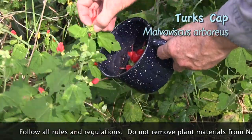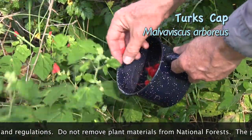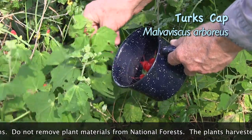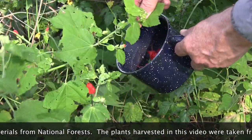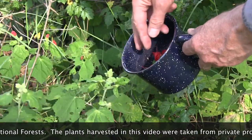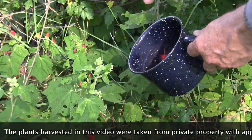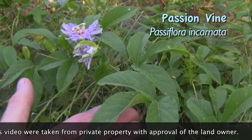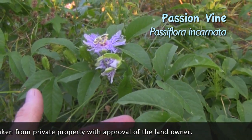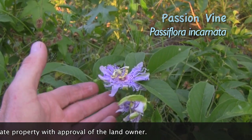American Beautyberry bushes keep the mosquitoes away. Turk's Cap provides edible greens. The flowers are sweet, and the tender leaves are tasty — I like them as a salad raw, or they can be cooked. And then passion vines: the leaves provide a relaxation tea and the flowers are a tasty garnish.